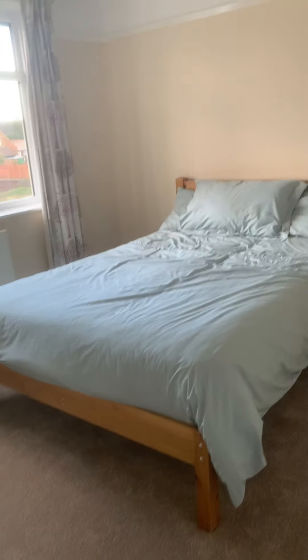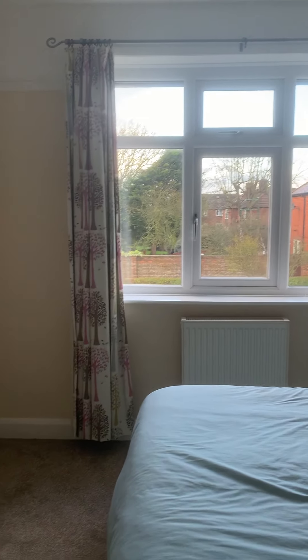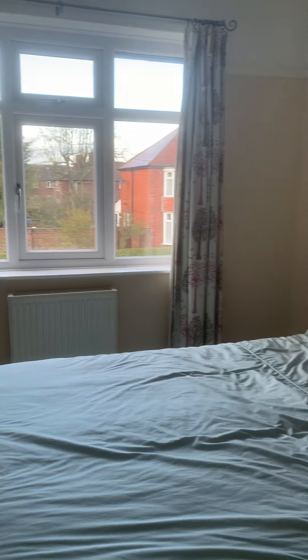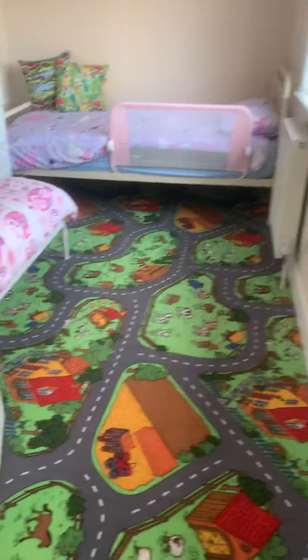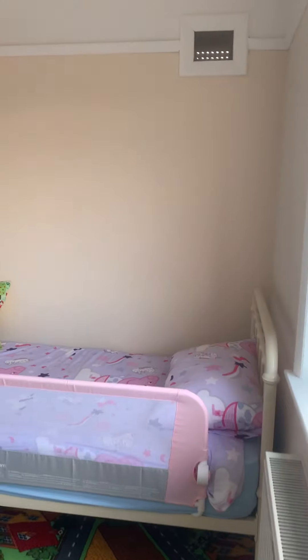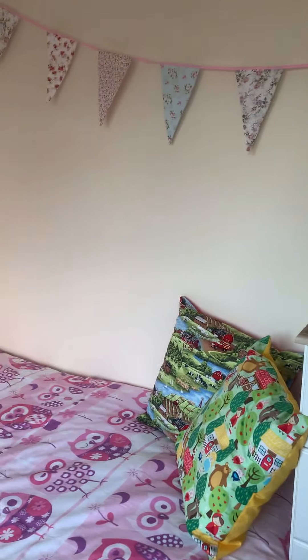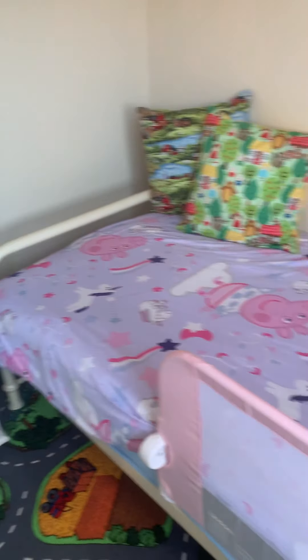Bedroom 3 — again a really good size double, this one goes onto the front of your property. Bedroom 4 — if you've got children they'll love this carpet. Again this is to the front of the property, plenty big enough to get two single beds in, or another double.